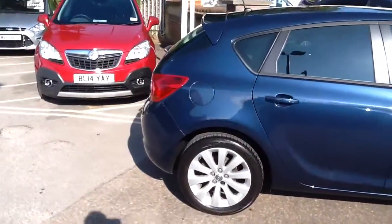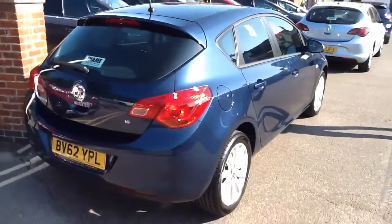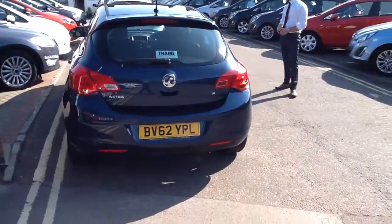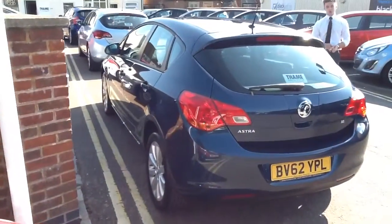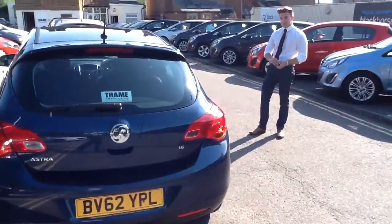It's done only 15,000 miles — 14,800 to be precise. It's the 1.6 petrol Exclusive with upgraded alloy wheels. Really beautiful colour, this one's called Waterworld Blue, and it's safe to say it's metallic paint.